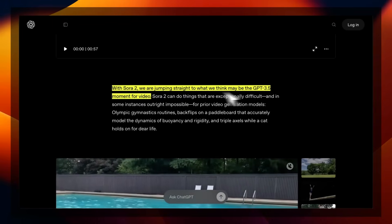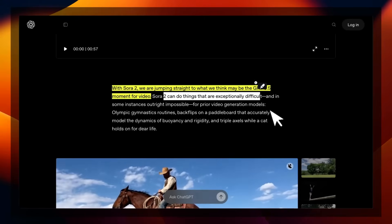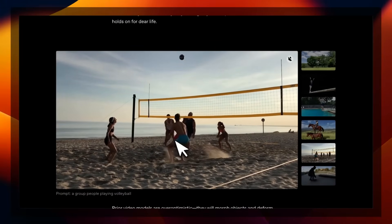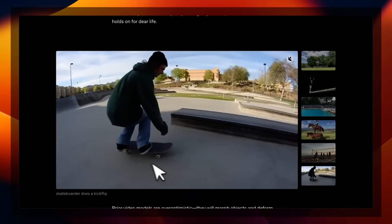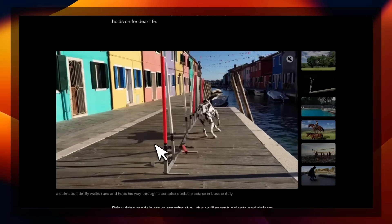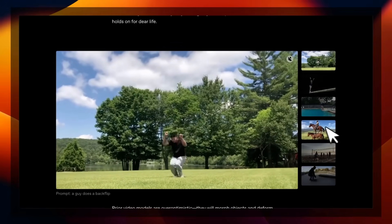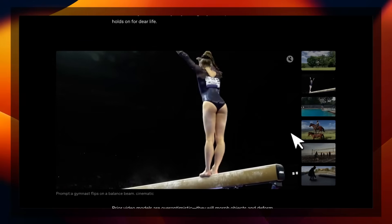According to OpenAI, this might be the GPT-3.5 moment for video. Sora 2 can do things that are exceptionally difficult — for example, Olympic gymnastic routines, backflips on the paddleboard. Here are some examples. For this particular clip, watch right here: you can actually see that the girl at the end was expecting the ball to come to her. The ball didn't come to her, but you can see the hand movement shows that the ball is in her hands — so that's a failure case. I'm going to turn on the sound for some of these so you can see how synchronized the audio is with the video.